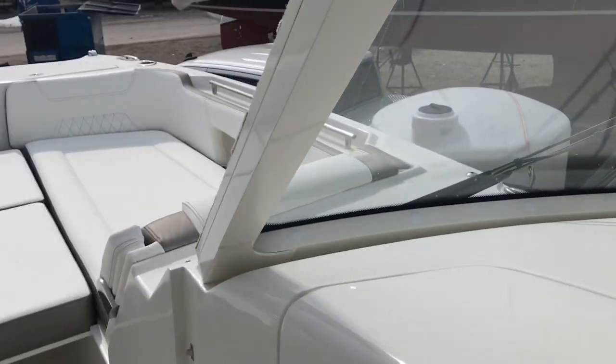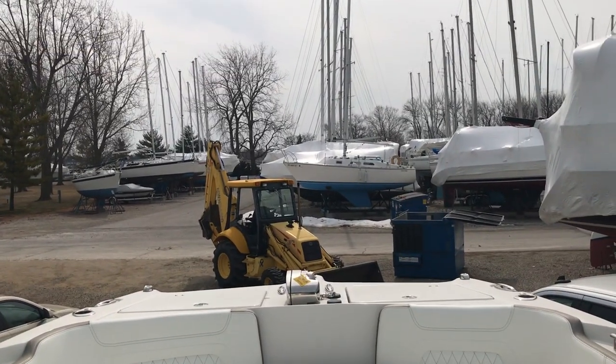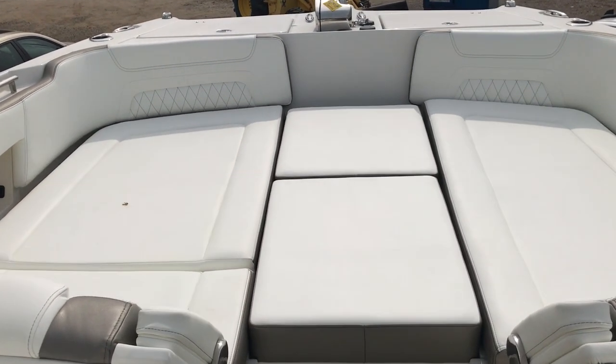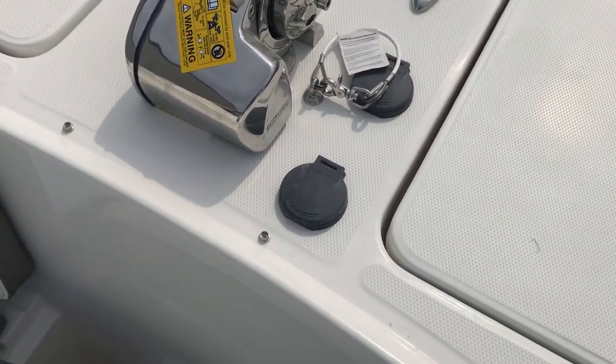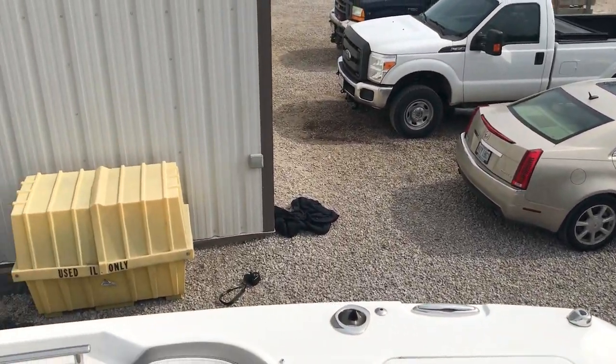Walking forward, we did the filler cushion. Windlass forward as well, so you have controls at the helm. And foot pedals up front forward. There is a table for up front as well.